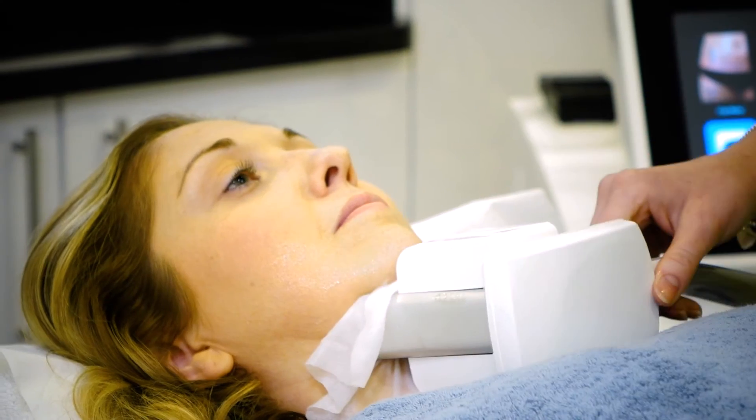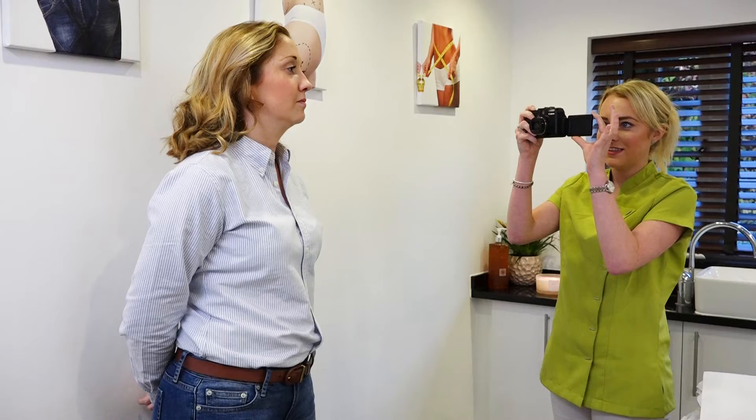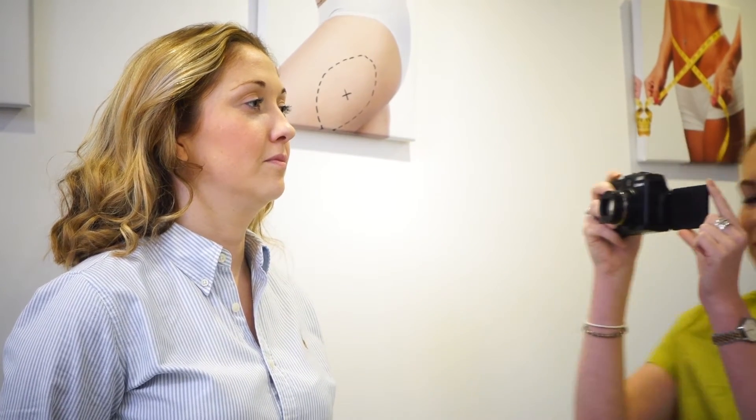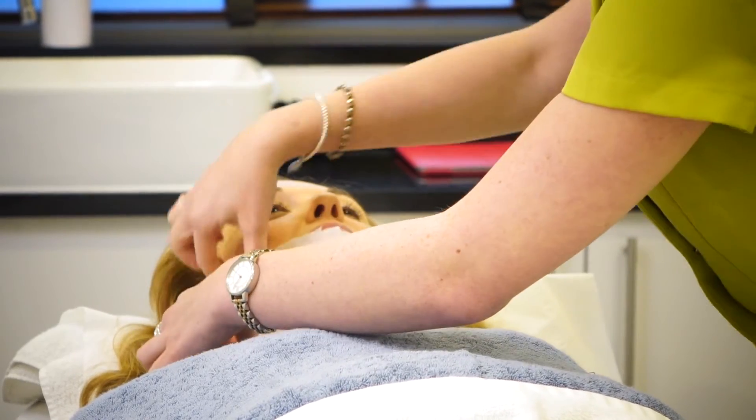Hello and welcome to the Body Clinic. Today we're talking about the 3D Lipo fat freezing for the double chin. We have many clients contact us feeling self-conscious about their double chin and wondering what treatments are available to target this. Up until recently the only way to reduce a double chin was through weight loss or more drastic measures such as liposuction. Well now we do have a non-surgical procedure to treat the double chin.